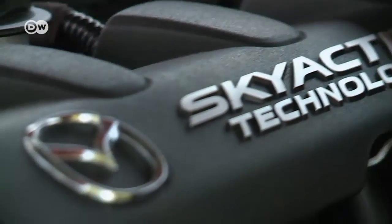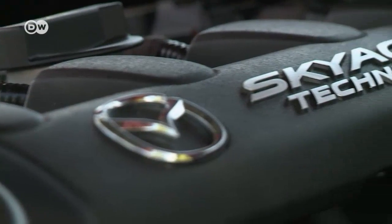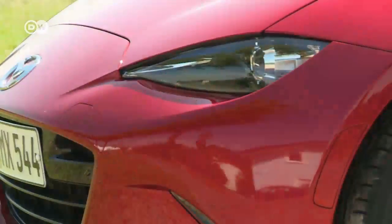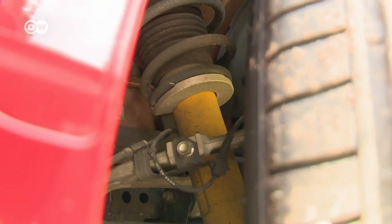Under the hood beats a two-liter direct-injection gasoline engine. Our test model has a sports suspension with Bilstein shock absorbers as part of a special optional package costing an additional 1,800 euros in Germany.